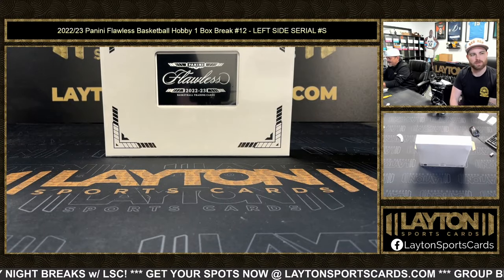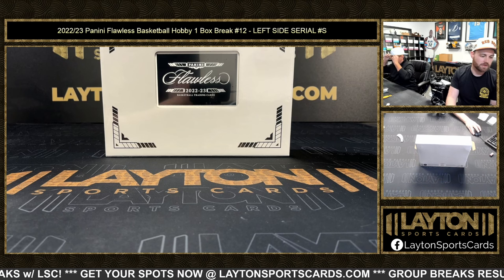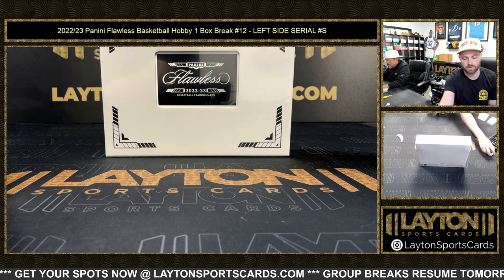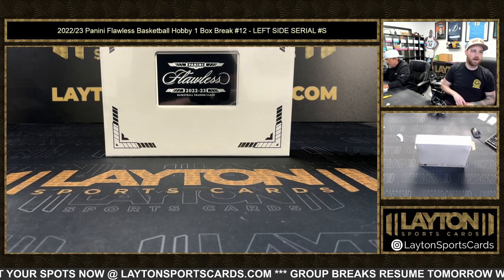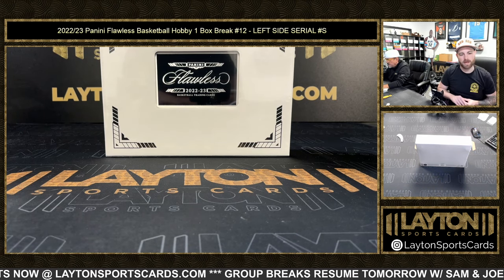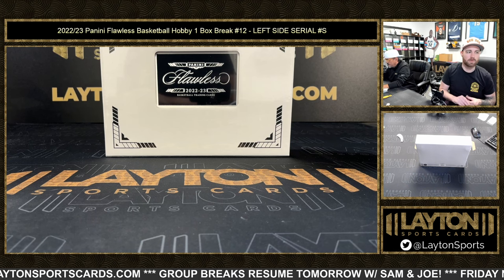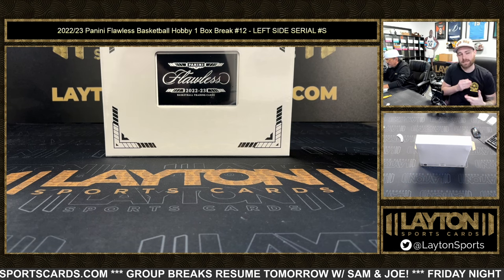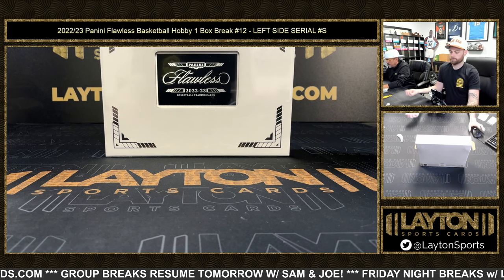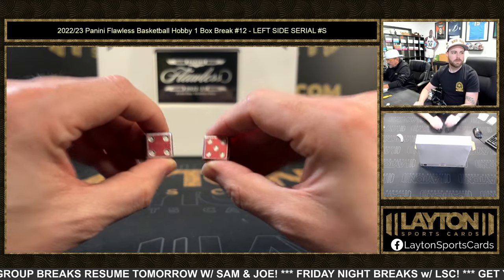Everybody, Sean and Forrest ripping 2022-23 Flawless Basketball hobby one box, number 12, left side serial numbers. Let's randomize and rip — best of luck everybody. Thank you for the fill. You do get one silver pack per spot in this break, and one spot per entry into the random for the Maxi and KG jerseys. That's all Flawless breaks tonight and tomorrow — Falls Basketball 954.